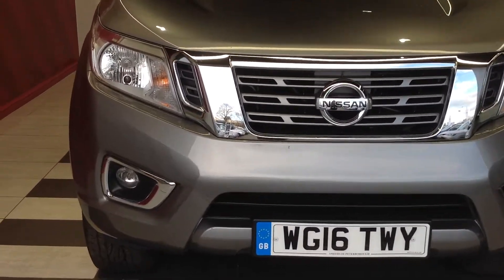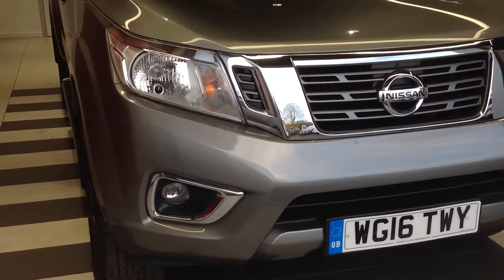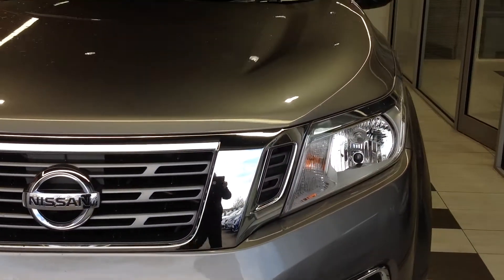As you can see, looking from the front of the vehicle, there's no scuffs to the bumpers. It's all very nice and clean as you would expect it to be — no major scratching, no major stone chipping on the bonnet.